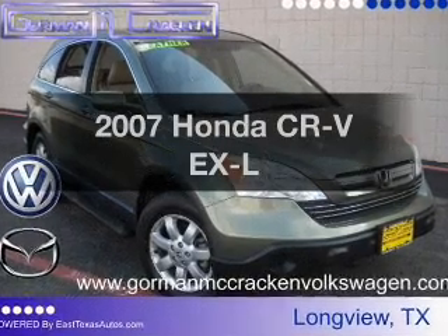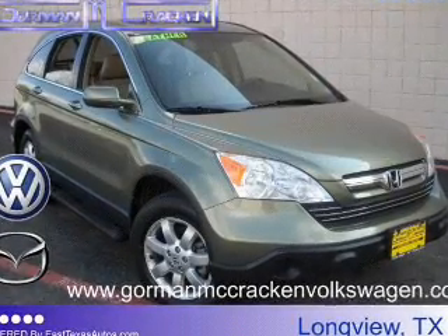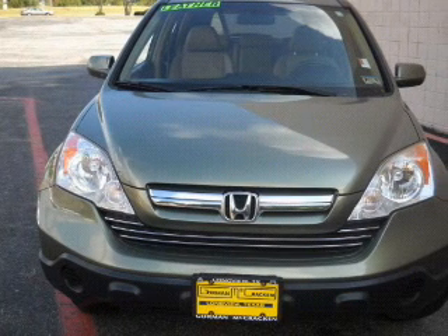Get noticed in this 2007 Honda CR-V. If you're looking for a first-rate auto, this one could be yours today.